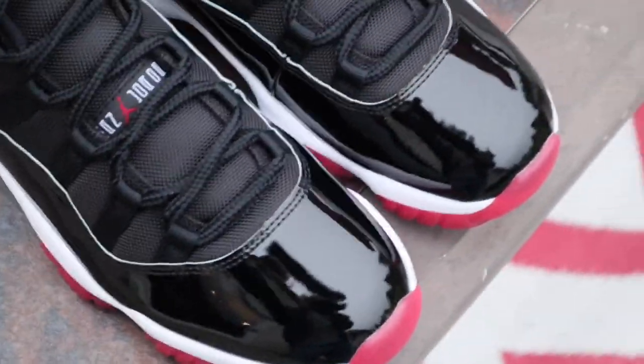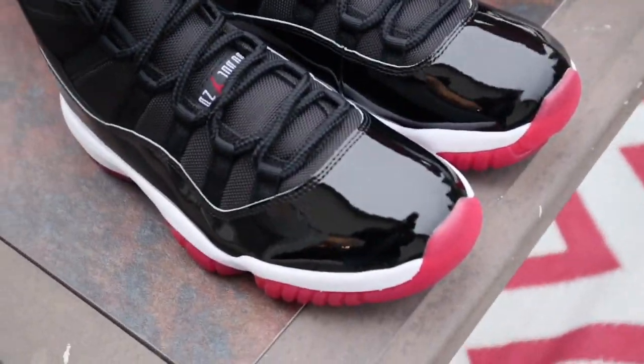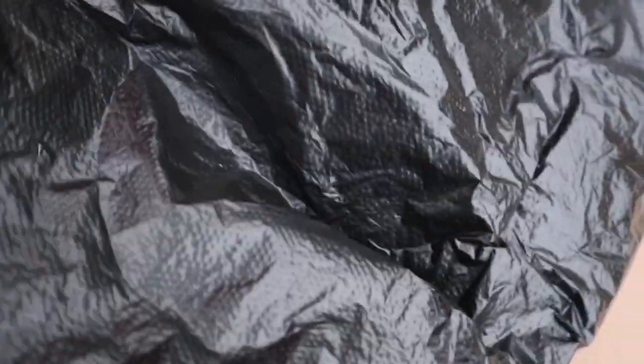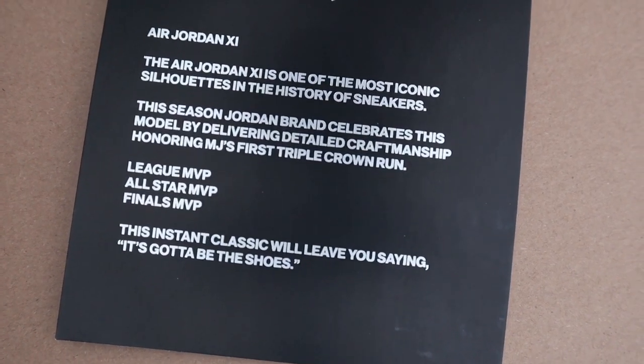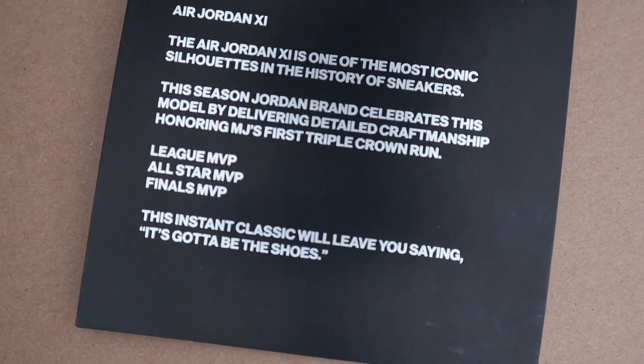If there are any StockX employees or authenticators watching, you might want to loosen up your expectations — loosen up the reins — because you're going to get a bunch of stuff in. Just like the Travis Scotts, quality is going to be all over the place. Here's the card. The Air Jordan is one of the most iconic silhouettes in the history of sneakers. This season, Jordan Brand celebrates this model by delivering detailed craftsmanship, honoring MJ's first triple crown run. Detailed craftsmanship.